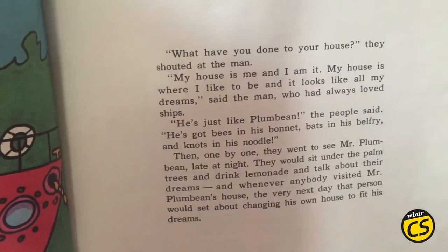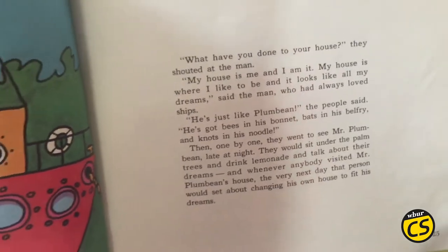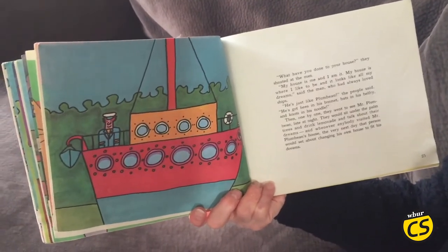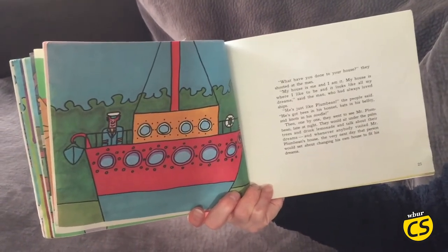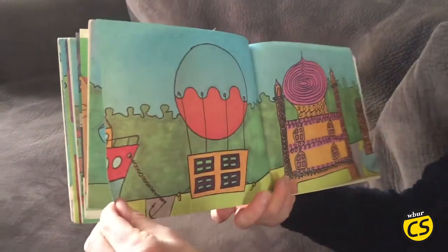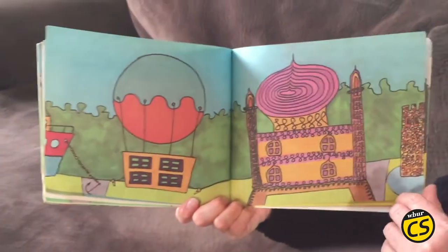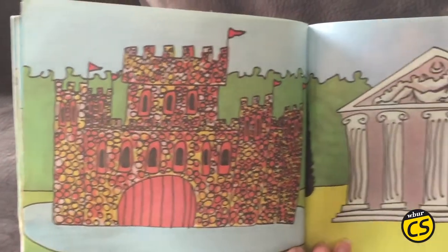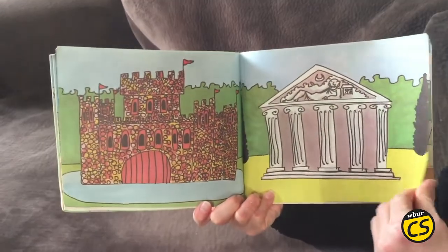"He's just like Plum Bean," the people said. "He's got bees in his bonnet, bats in his belfry, and knots in his noodle." Then, one by one, they went to see Mr. Plum Bean late at night. They would sit under the palm trees and drink lemonade and talk about their dreams. And whenever anybody visited Mr. Plum Bean's house, the very next day, that person would set about changing his own house to fit his dreams.